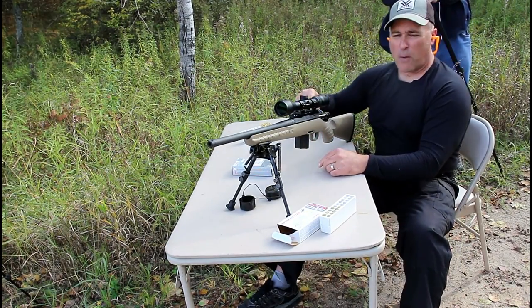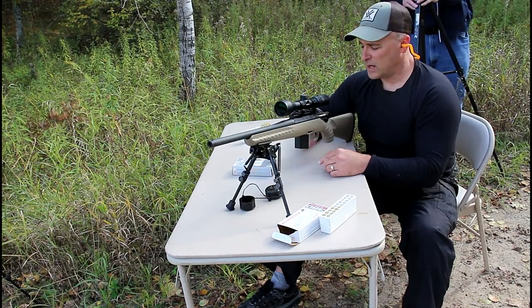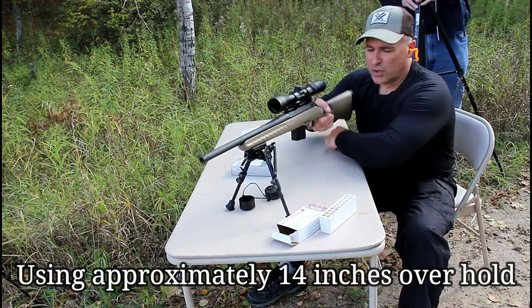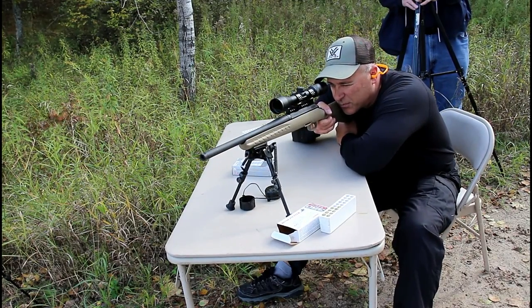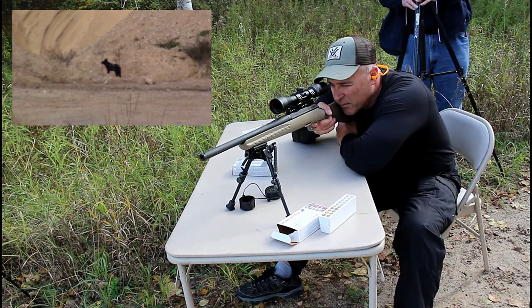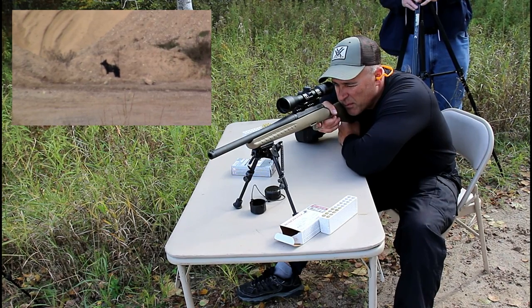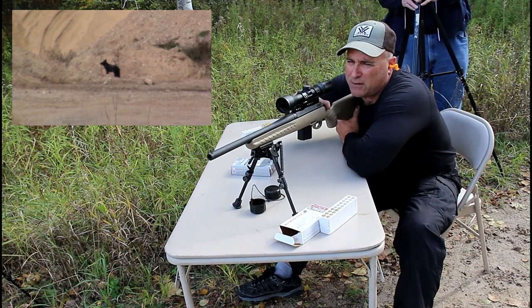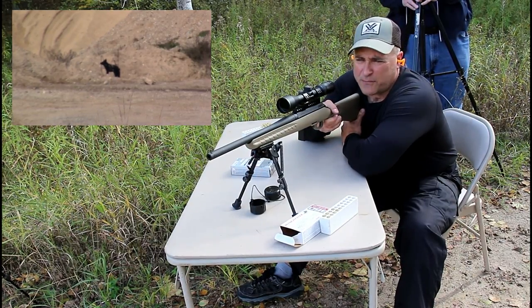I've got my buddy Trees back here spotting. Let's see how this thing does — should have the windage and everything dialed in pretty well at this point. You ready, Trees? Ready. Right at the top of his butt — so that was an impact. 285 yards.